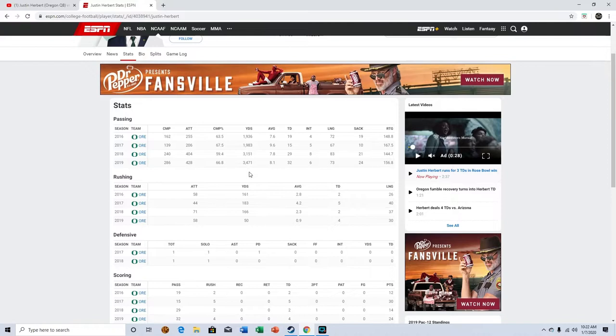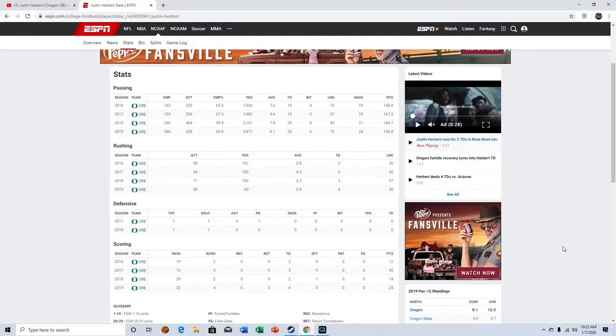For 2019, as you can see, he had 3,471 yards, 32 touchdowns, and six picks. His interceptions are down from last year and his touchdowns are up, his yards are up — so that's good. His rushing stats are kind of down, but that's whatever. He has some mobility, but most of it is more about buying time than scrambling for yards in my opinion.